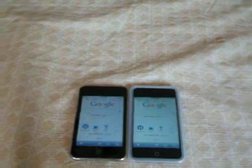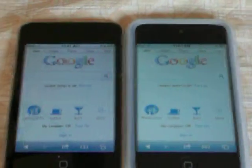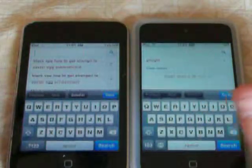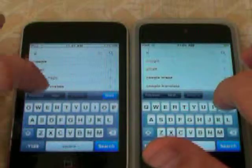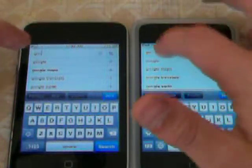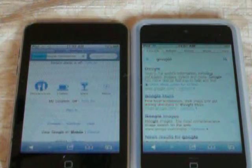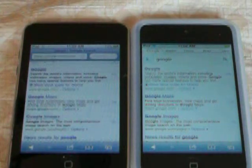Alright, let me zoom in on them. We are going to search Google. Alright, there it is on the selection. I'm going to tap that. And the iPod 4th generation is about 2 seconds faster than the iPod 2nd generation.